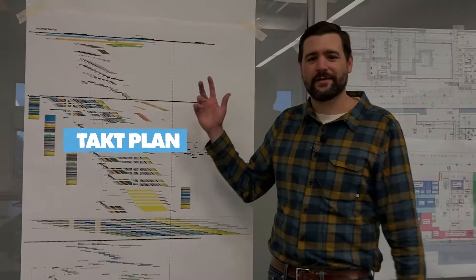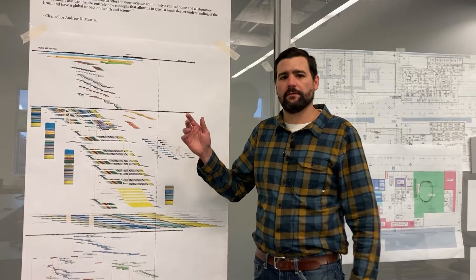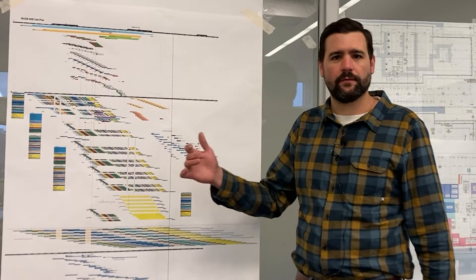Hi, my name is Josh Kreitler and I'm going to show you my takt plan. We put together a takt plan for a large research building in St. Louis. It was the first large project we've done takt planning on and I would say it's been wildly successful.